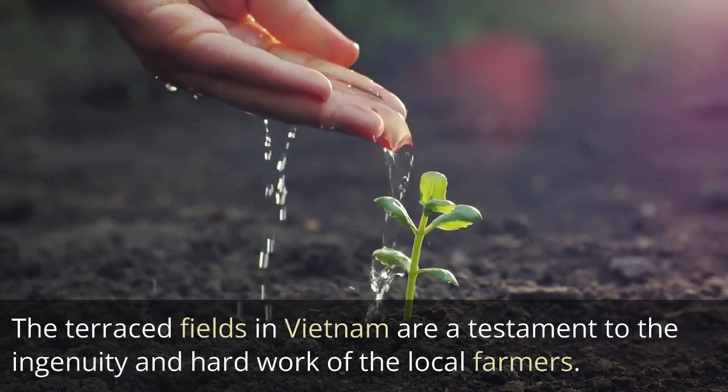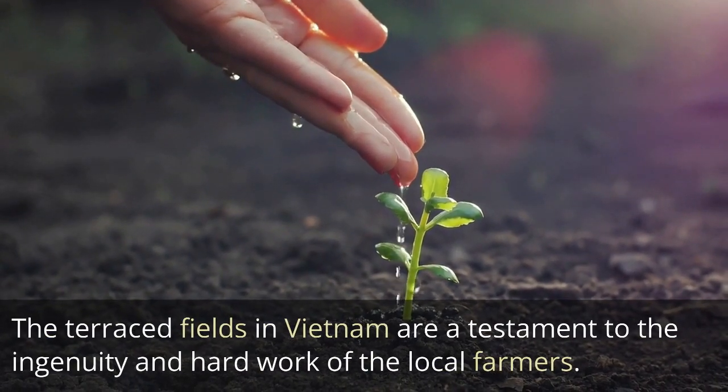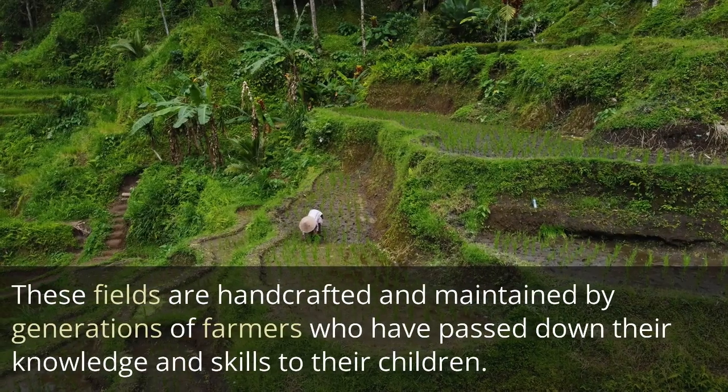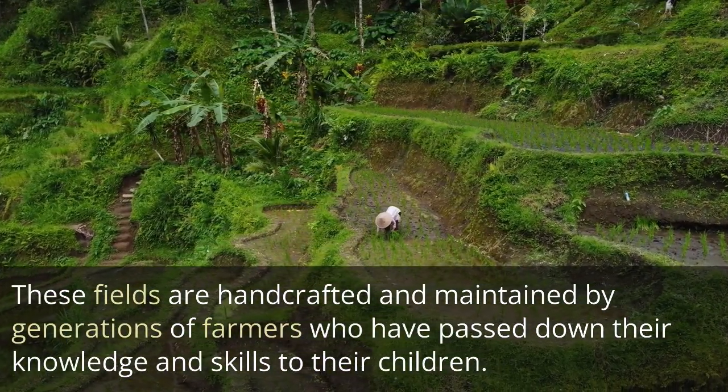The terraced fields in Vietnam are a testament to the ingenuity and hard work of the local farmers. These fields are handcrafted and maintained by generations of farmers who have passed down their knowledge and skills to their children.